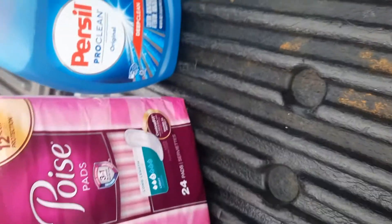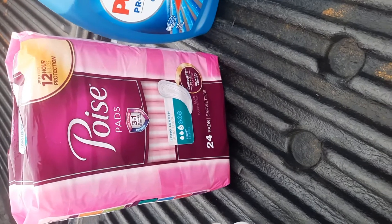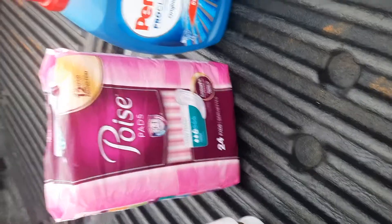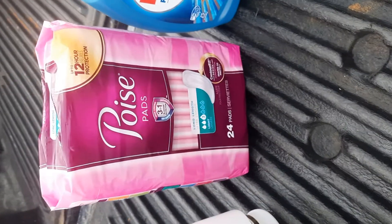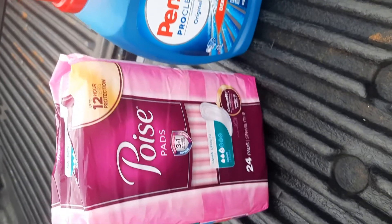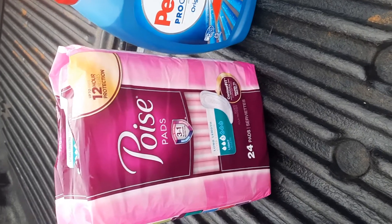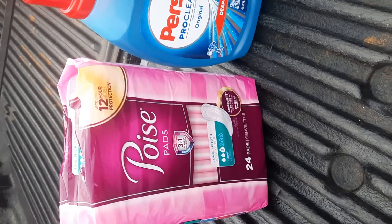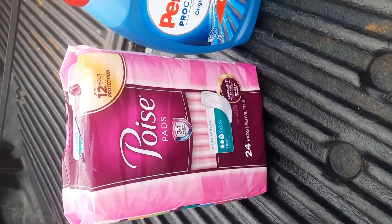I have a deal on here that is a Shopkicks rebate. If you don't use Shopkicks, I'll have my referral link at the bottom so you can sign up — it's a rebate app where you can get gift cards for a lot of different places. The Poise pads scanned for Shopkicks; these are $6.49 and I will be receiving $6.12 back from Shopkicks, so that's still a pretty good deal.